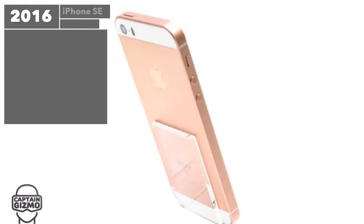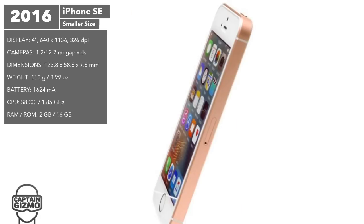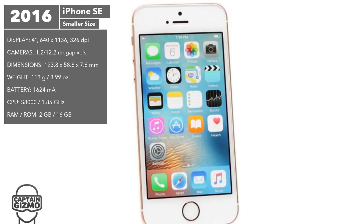Apple brought back the smaller 4-inch display in the iPhone SE, in response to the slower adoption rate of the iPhone 6 and 6S. It featured the tech from the 6S in a smaller and more affordable package. The only features it lacked were the HD selfie camera and 3D Touch.